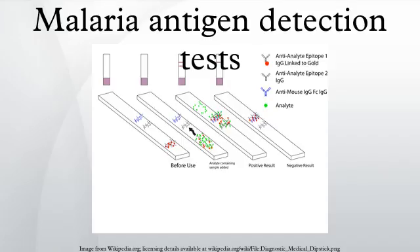Since HRP2 is expressed only by P. falciparum, these tests will give negative results with samples containing only P. vivax, P. ovale, or P. malariae. Many cases of non-falciparum malaria may therefore be misdiagnosed as malaria negative. The variability in the results of PFHRP2-based RDTs is related to the variability in the target antigen.